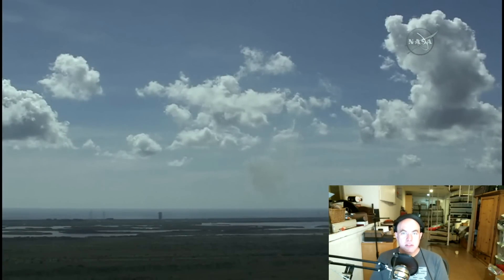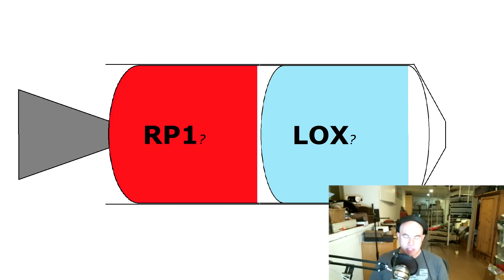I am going to use some visual aids here, which I've put together using Microsoft Paint. Yes, no fancy computer graphics here, just my little line drawings. So this is an example of the upper stage, or the second stage.